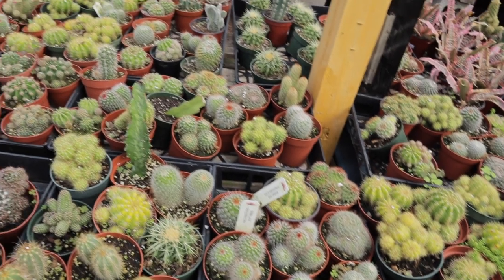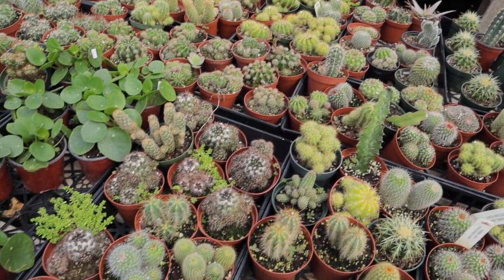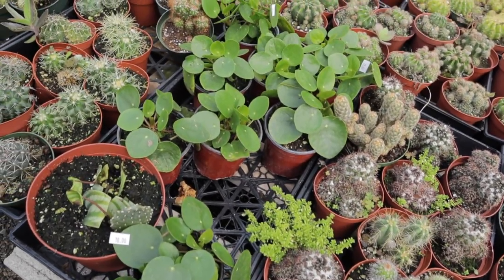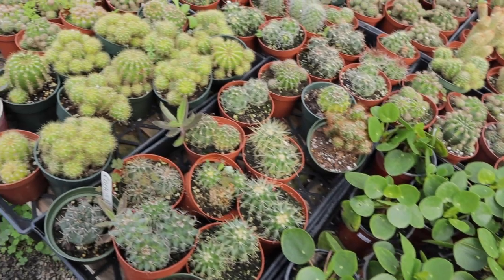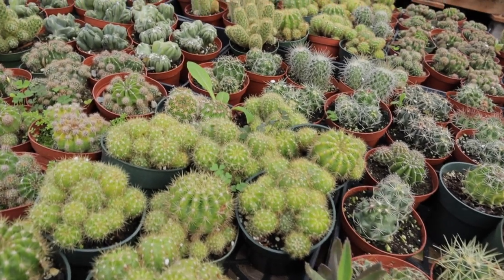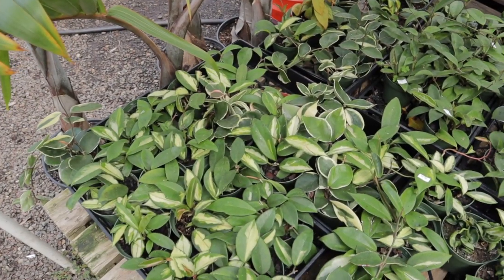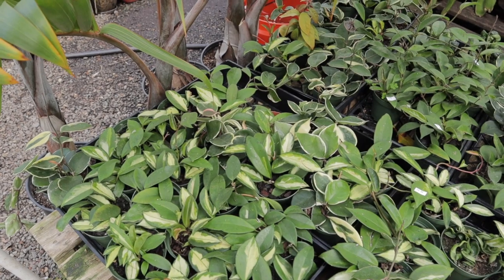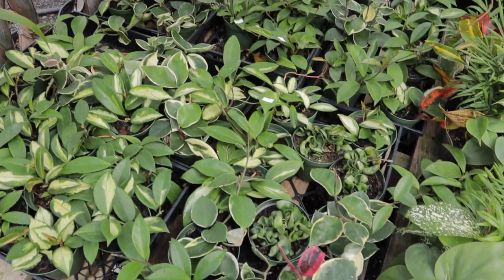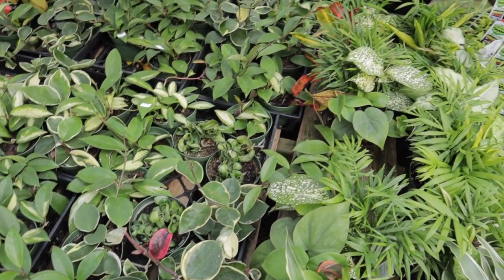A bunch of cacti, some pileas for $10. We're going to take a look at all their tropicals. Hoya Crimson Queen and Crimson Princess, and there's some Hoya Carnosa Compacta as well — and they're all about $8 to $10.